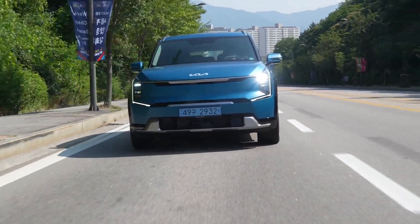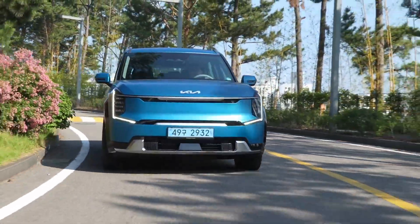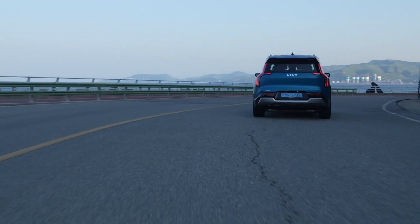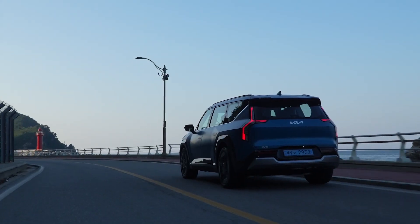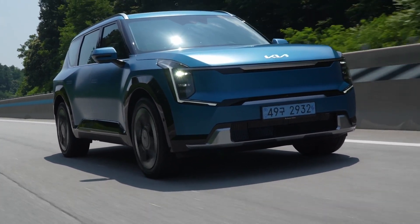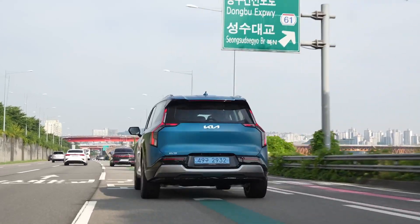Despite being a very heavy vehicle, the EV9 has surprisingly agile driving characteristics. This is in large part due to the extensive work on the SUV's suspension system. The combination of a multi-five-link rear axle, McPherson strut front suspension, frequency-responding dampening, and specially designed NVH-reducing tires provides a chassis that does an excellent job of accommodating the big and heavy battery pack — which, at 99.8 kilowatt-hours, is the biggest ever installed in a Kia production vehicle.